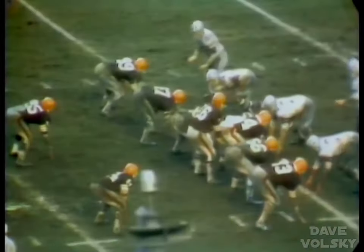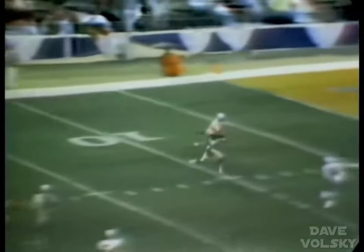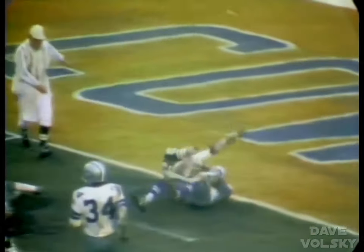Wide to the right is Gary Collins, split left again is Paul Warfield. Nelson wants to pass, good protection, fires the pass. It is caught by Warfield on the post pattern at the 3-yard line. He's down to the 2.